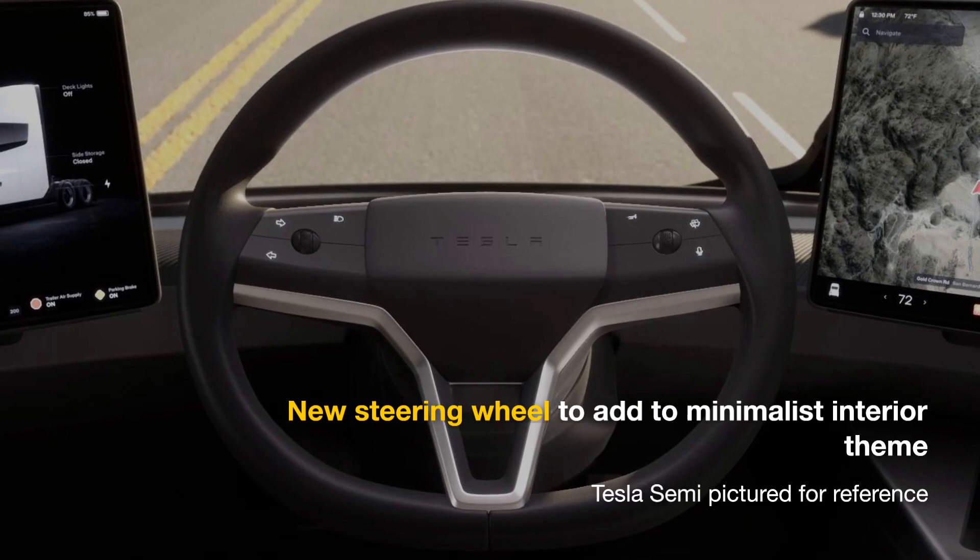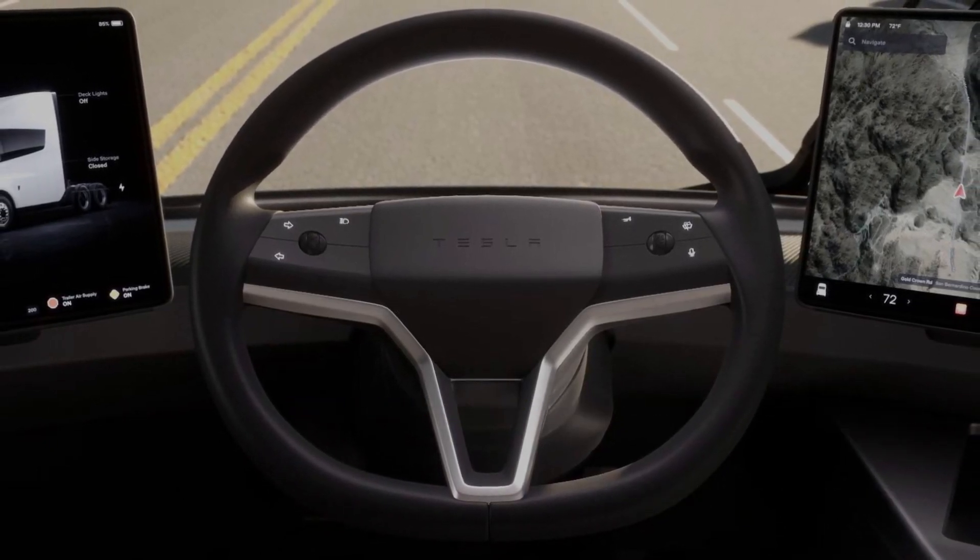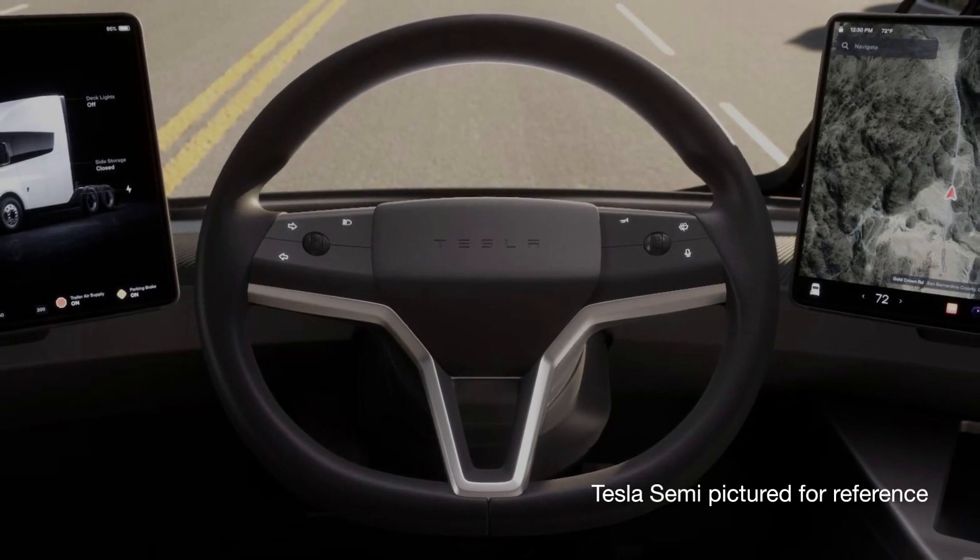Inside, Tesla will use a new steering wheel with cues borrowed from the Semi in the 2024 Model 3. The new steering wheel should have a sleeker and more elegant look.